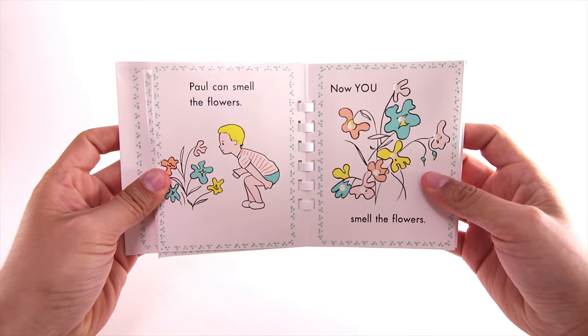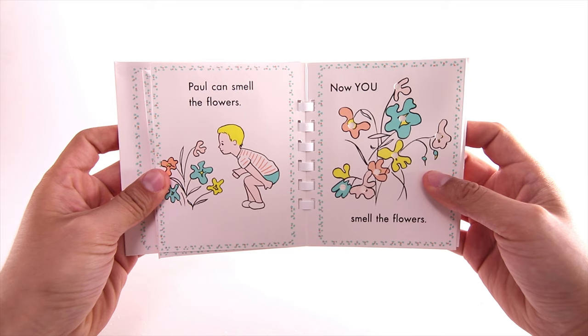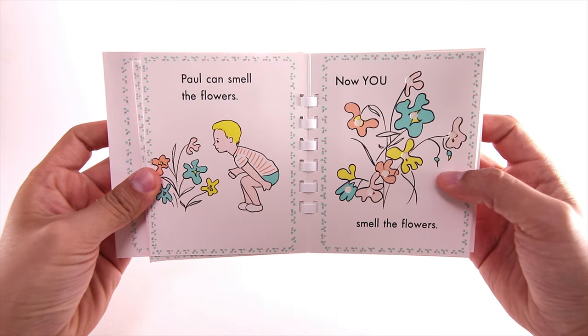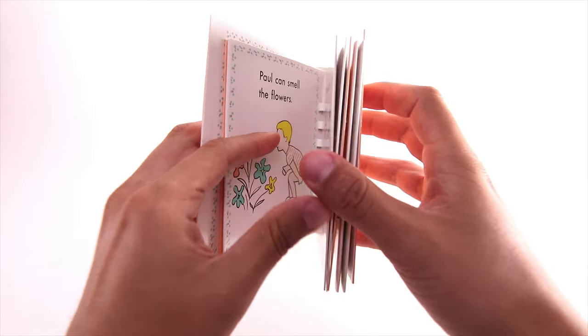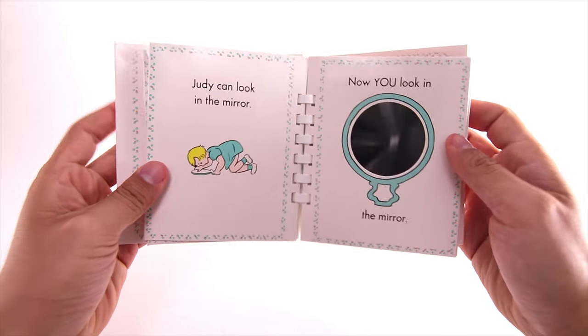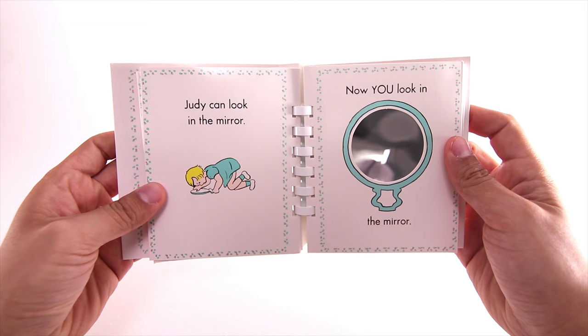Paul can smell the flowers. Now you smell the flowers. Judy can look in the mirror. Now you look in the mirror.